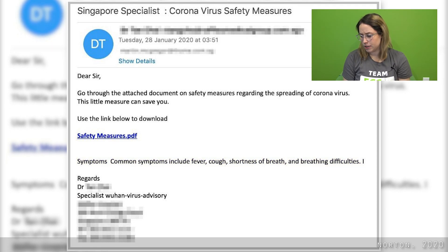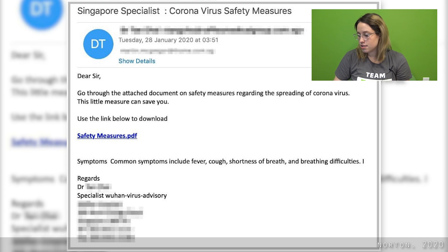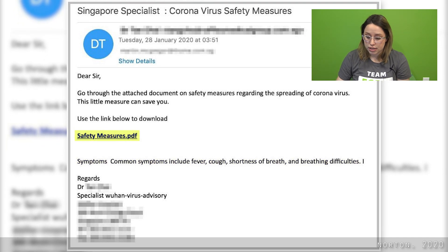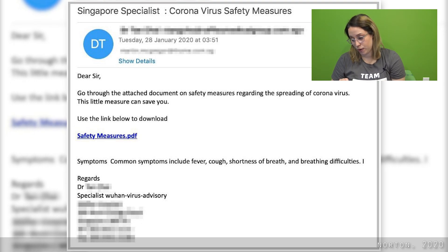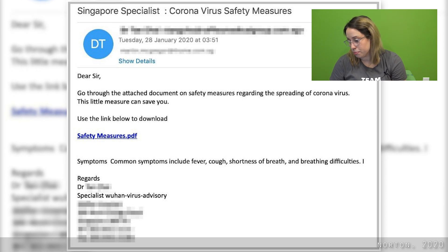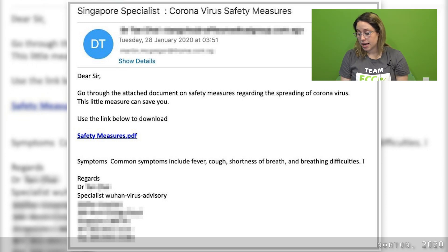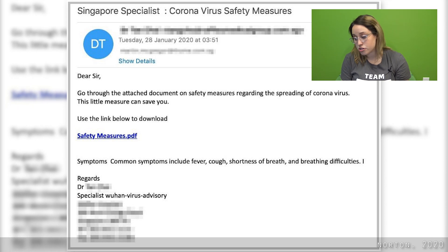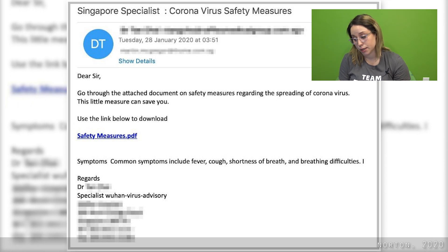You'll notice that some of the information in this email is legitimate, such as these symptoms towards the bottom. However, you'll also notice the link to the safety measures PDF. Links and attachments are a huge red flag. Links can lead you to a malicious website that could convince you to enter personal information. Both websites and attachments can silently download malware on your computer that can gather personal information, keystrokes, and more.